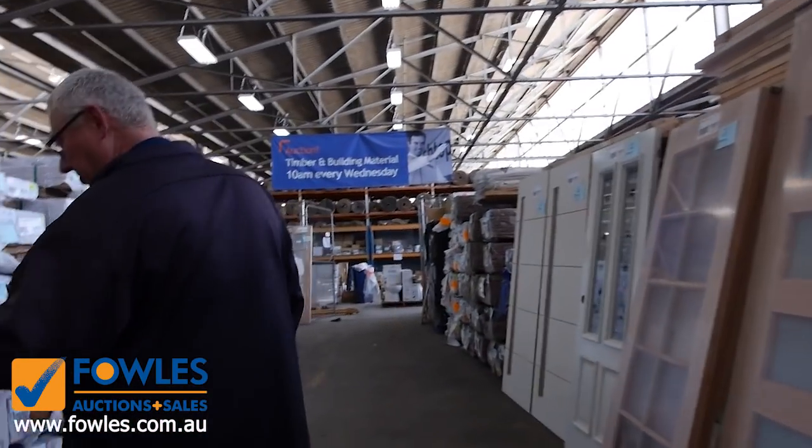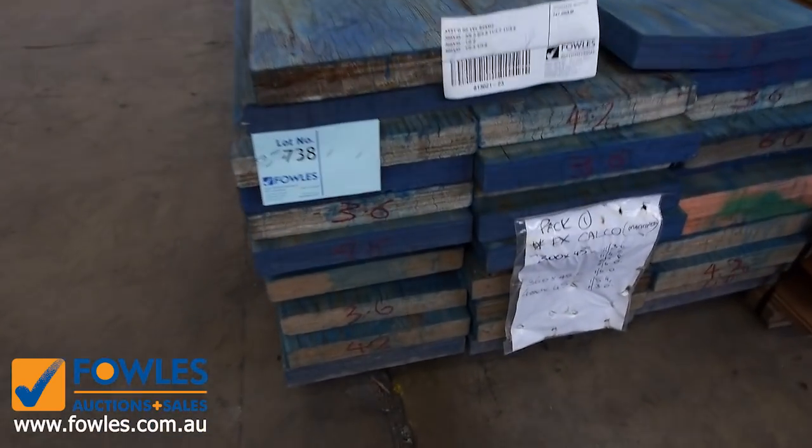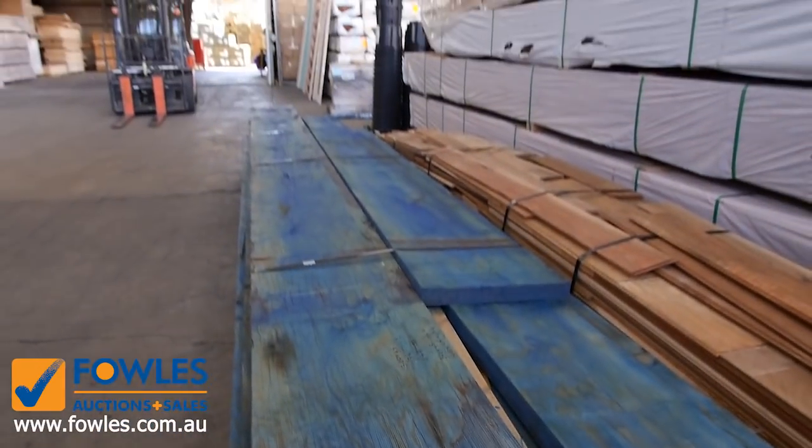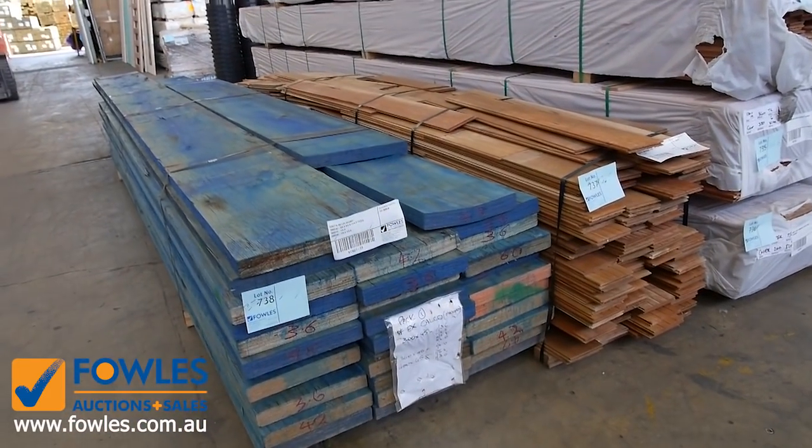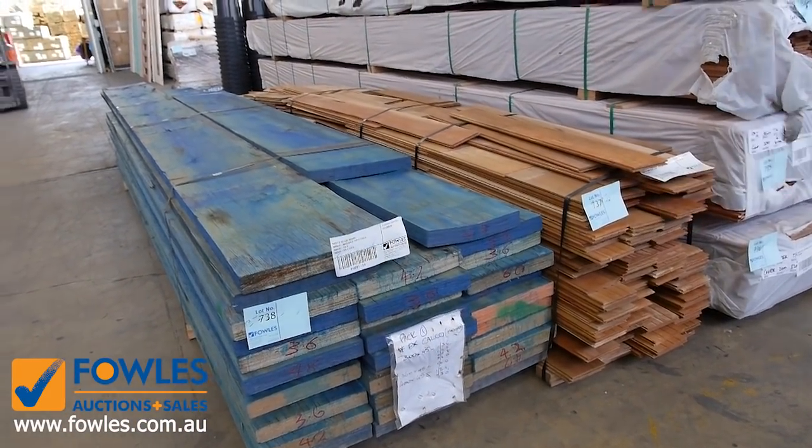This one's just arrived as well — some H2 LVL beams. Some big sized stock in there: 300 by 45, 360 by 45, and 400 by 45. That's lot 738.